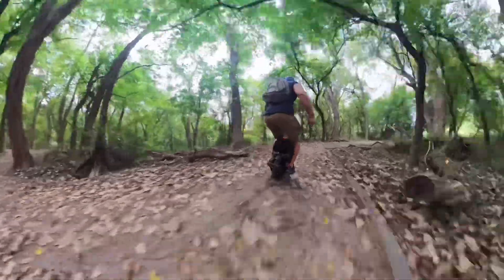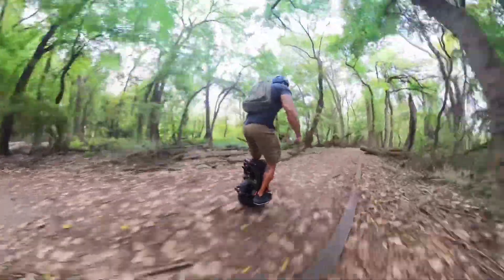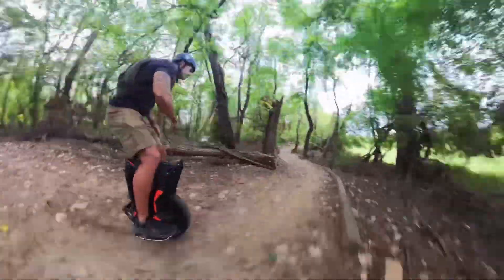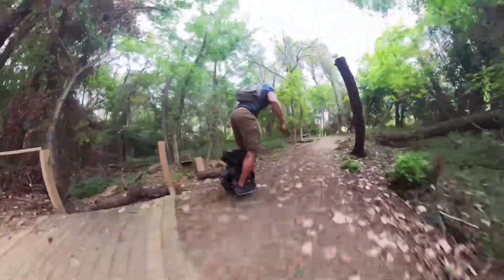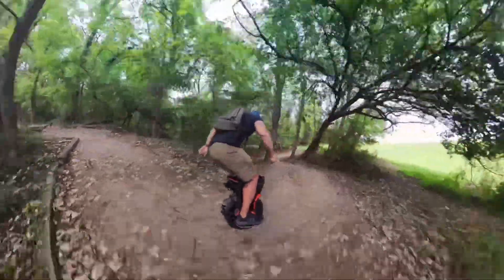Alright y'all, this is just a quick video of my first impressions of the ET Max. I just wanted to get it out there and show you guys that it's capable of hitting the trails and the street at the same time. I'll probably eventually swap this tire out so I can hit the trails a little more, but let me know what y'all think and if you have any questions on this ET Max, let me know.